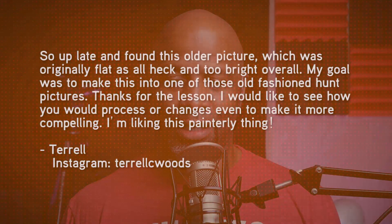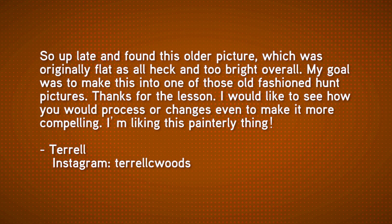The next email comes from Mr. Terrell C. Woods. Terrell says: I found this older picture, originally flat and too bright overall. My goal was to make it into one of those old-fashioned hunt pictures. I'd like to see how you would process or change it to make it more compelling — I'm liking this painterly thing. The email came in with the subject line 'painterly effect,' which was an episode a few weeks back about a simple trick in Photoshop to give images a soft painterly look.